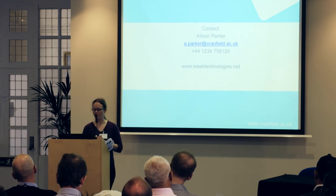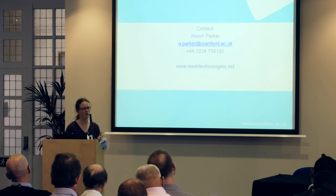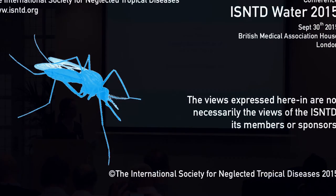If you want to access it, the URL is on screen. It's free to download, and there are videos and tutorials about it. If you want to get in contact with me at Cranfield University, my contact details are there as well. Thank you.